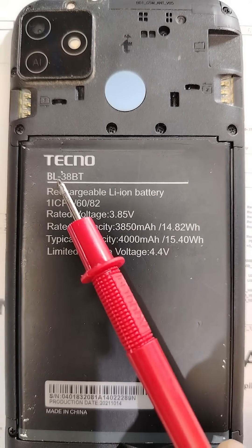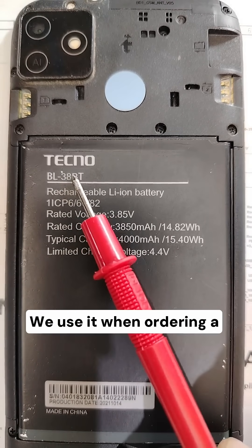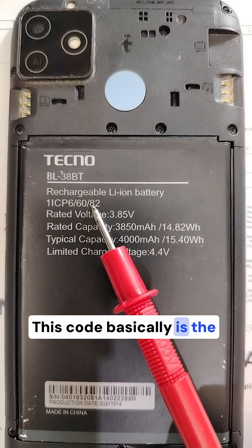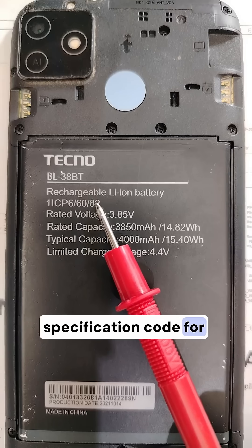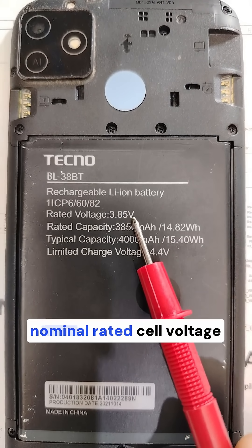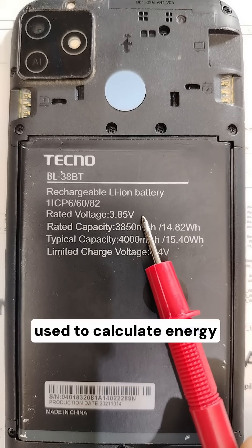The model number bl-38bt is the lot number we use when ordering a replacement. This code is basically the manufacturer seal — a specification code for internal standard or format. Rated voltage: 3.85 volts, which is the nominal rated voltage used to calculate energy and compatibility.